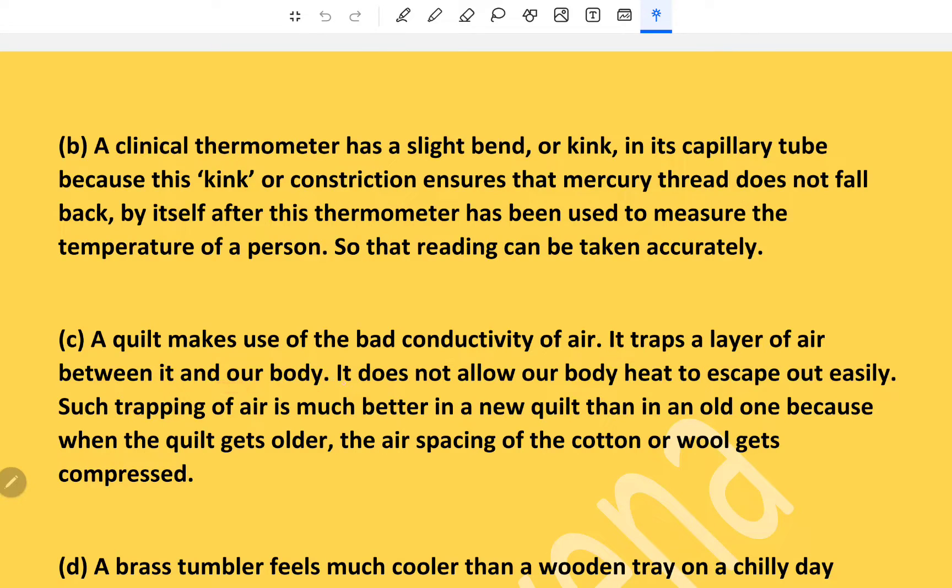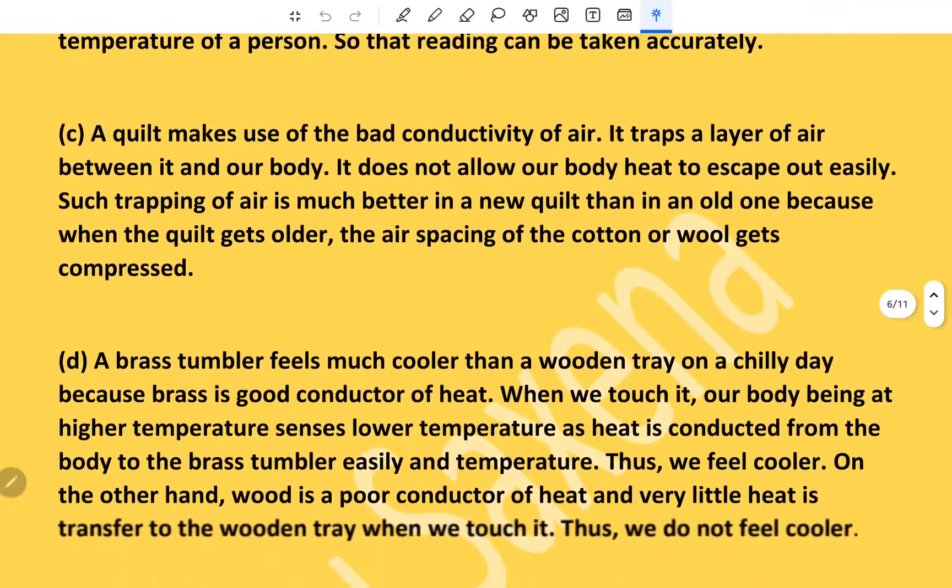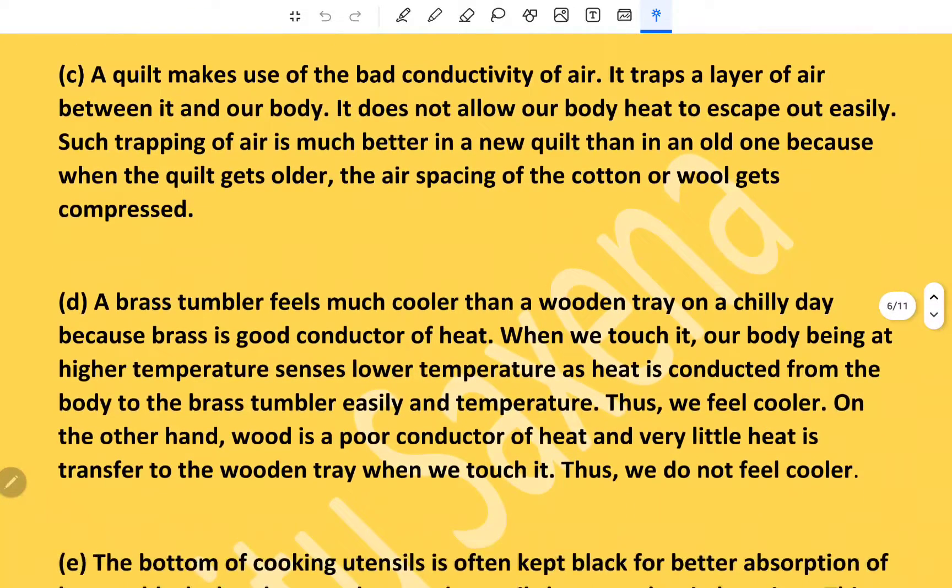A quilt makes use of the bad conductivity of air. It traps a layer of air between it and our body and does not allow our body heat to escape easily. Such trapping of air is much better in a new quilt than in an old one, because when a quilt gets older, the air spacing gets compressed, so air trapping is less and it has less warming capacity.